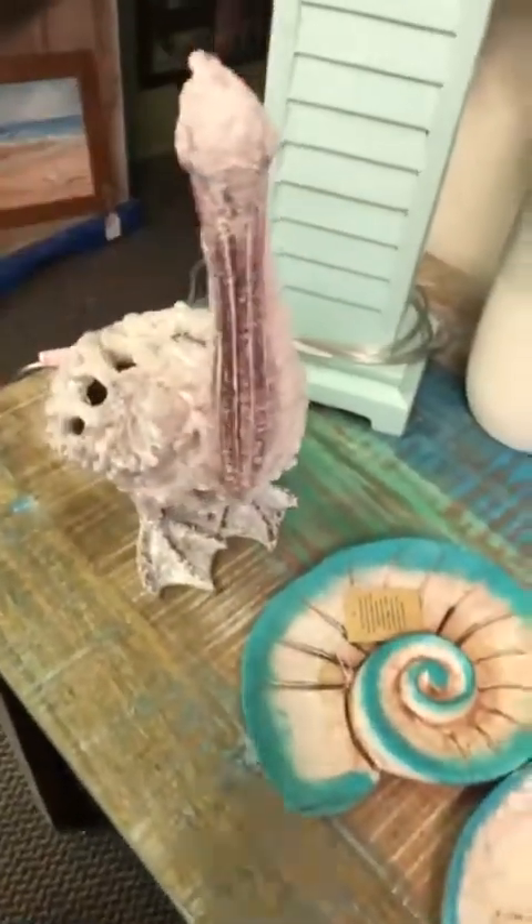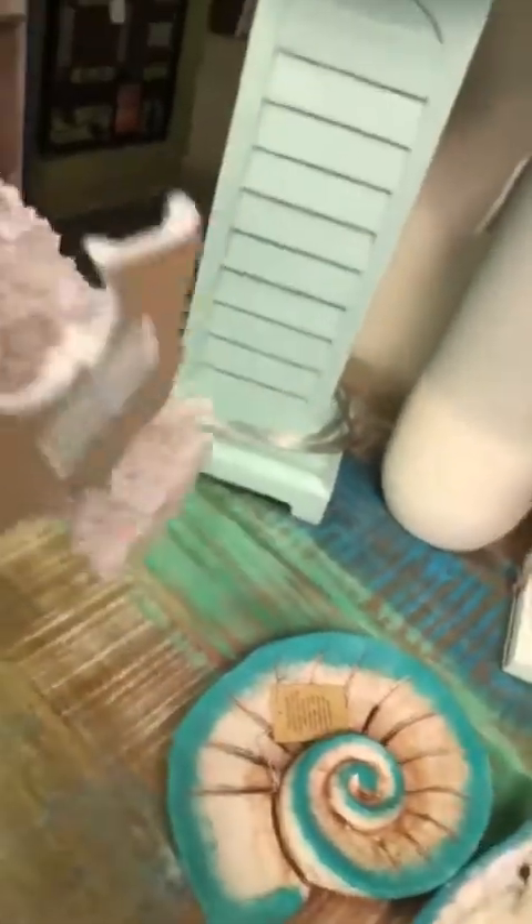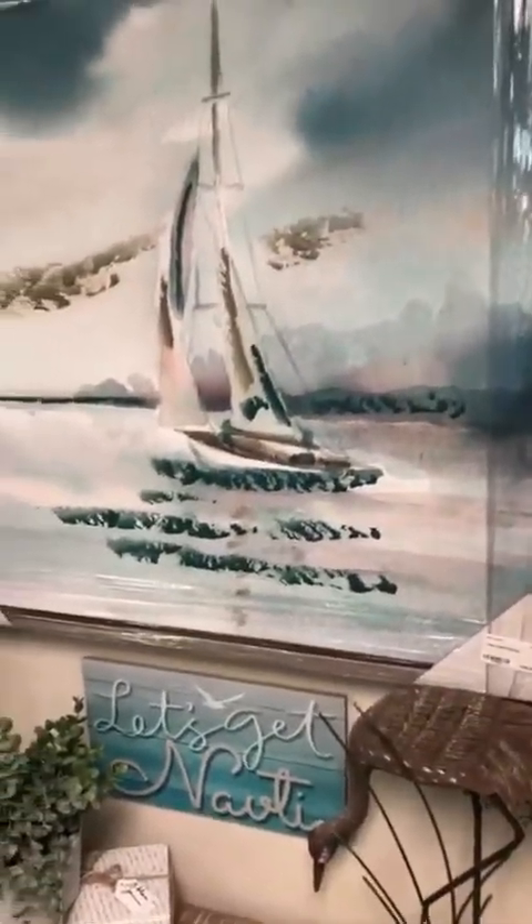And we have our pelican coral art here — I believe these are $69.99. Some more of our coastal lamps there. This beautiful coastal painting, $1.99 on that.